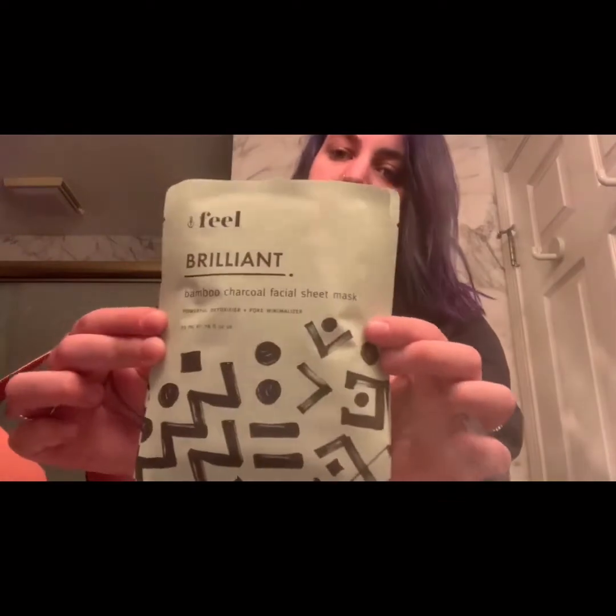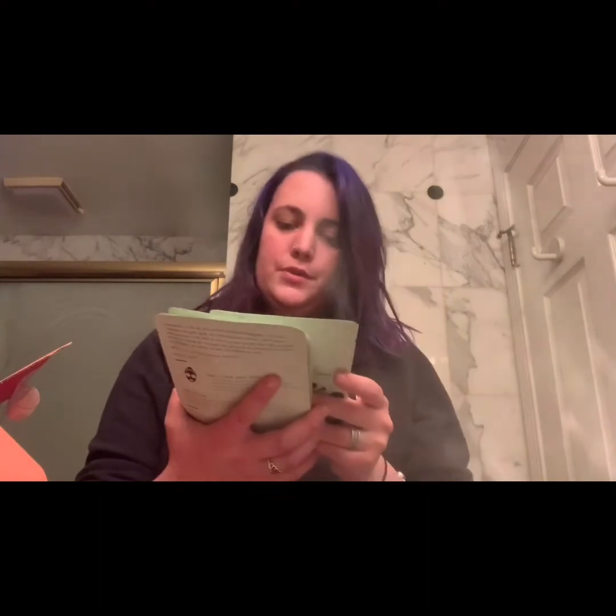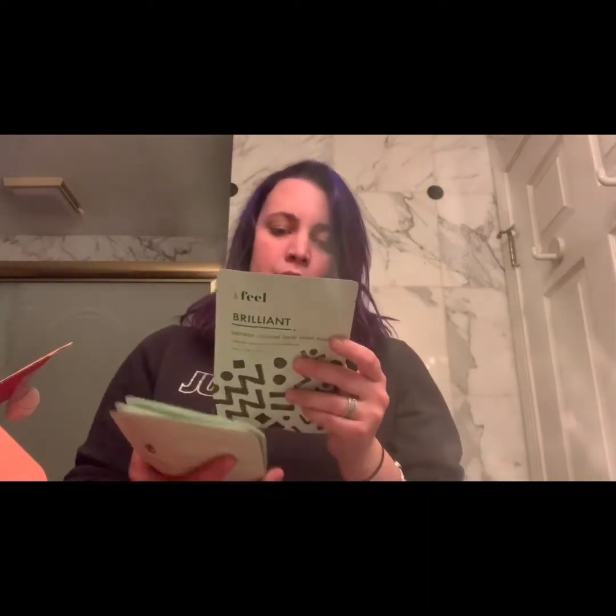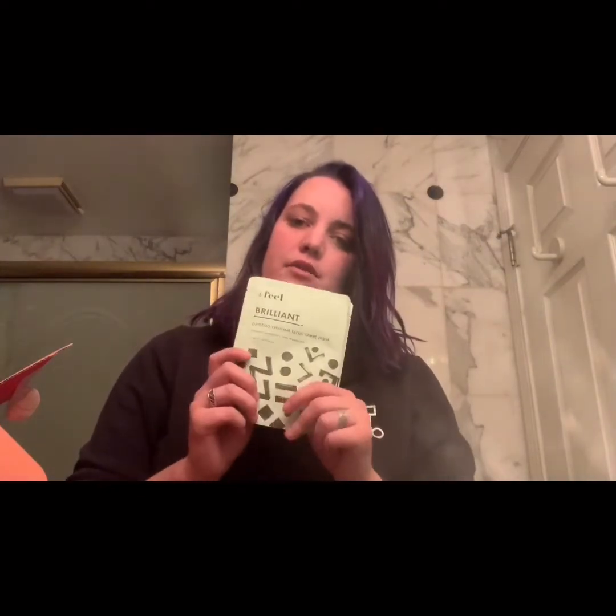First we have the Feel Brilliant bamboo charcoal face sheet mask — there are four and they all look exactly the same. It's described as a powerful detoxifier and pore minimalizer: active charcoal deeply purifies and detoxifies pores, removes oil, reduces blemishes, and clears clogged pores. Hyaluronic acid detones skin, made of non-toxic bamboo fiber. I'm going to guess these four are worth about $15.